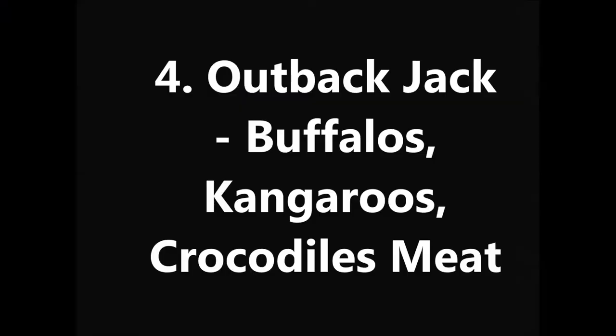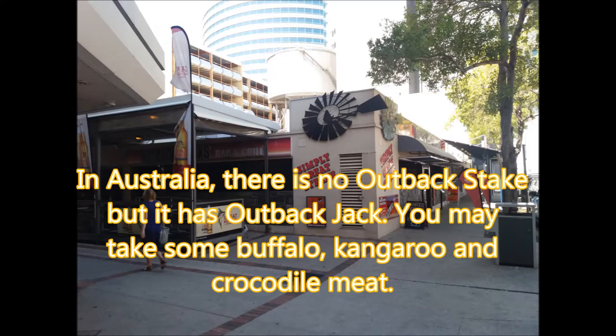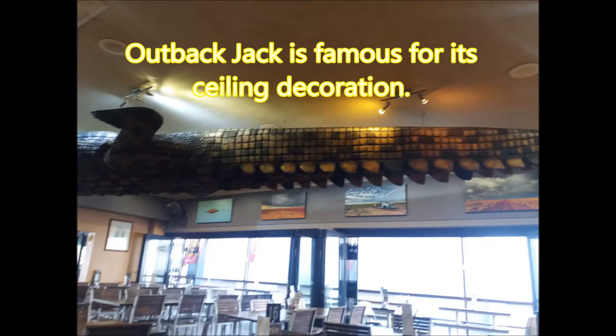Outback Jack. In Australia there is no Outback Steak, but it has Outback Jack. You may have some buffalo, kangaroo, and crocodile meat. Outback Jack is also famous for its ceiling decoration.